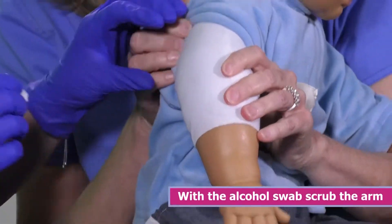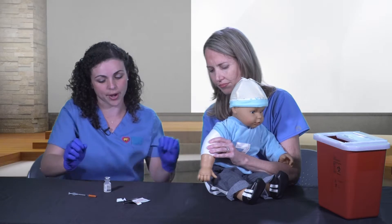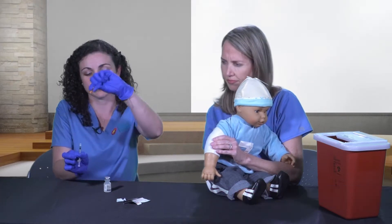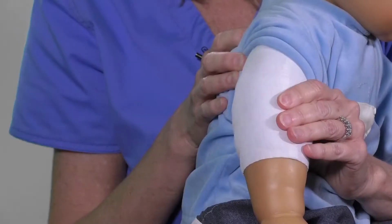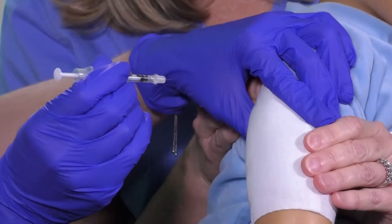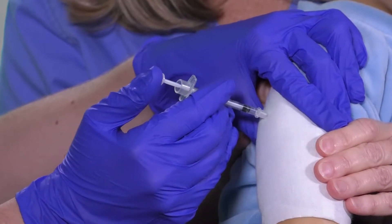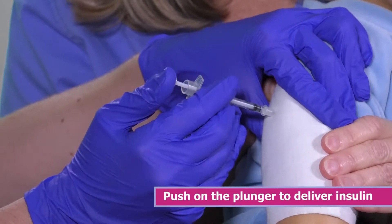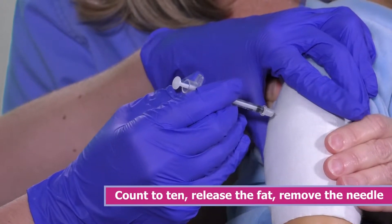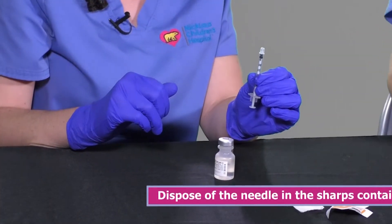Take your alcohol swab and scrub the back of the arm. Allow a few seconds to air dry. Once dry, pick up your syringe and remove the cap carefully. Pinch up the fat of the back of the arm and insert the needle at a 90-degree angle gently. Once the entire needle is inserted, push on the plunger to deliver the insulin. Count to 10 before releasing the fat and removing the needle. Dispose of your needle appropriately in your sharps container.